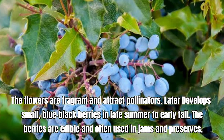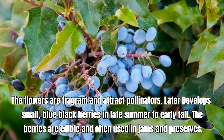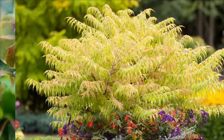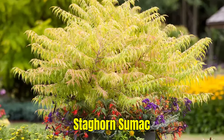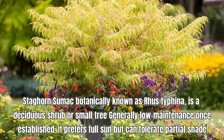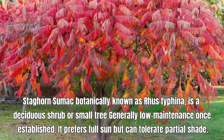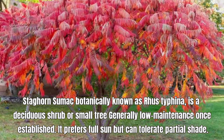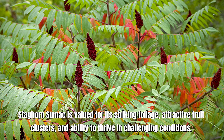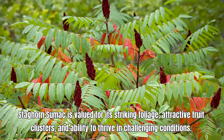Summersweet, botanically known as Clethra alnifolia, produces dense spikes of fragrant, white or pink flowers in mid to late summer. The flowers attract bees, butterflies, and other pollinators. Summersweet tolerates a range of light conditions from full sun to partial shade, though it generally prefers some shade in hotter climates. Summersweet is valued for its fragrant summer blooms, attractive foliage, and tolerance for wetter conditions.